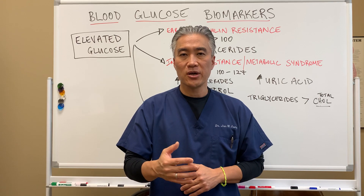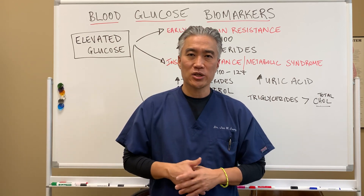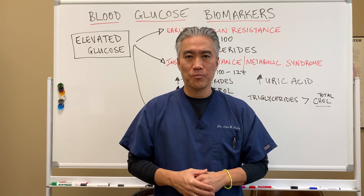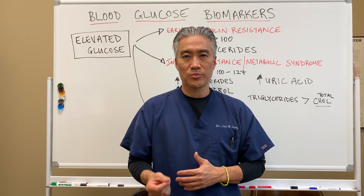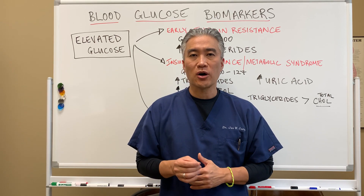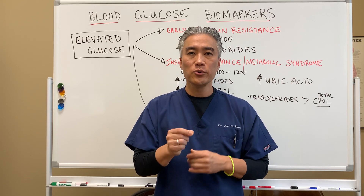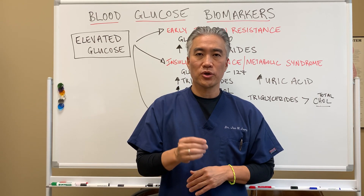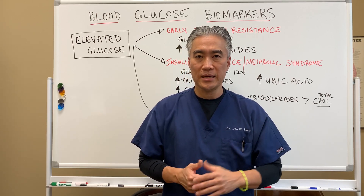In the last video, we spoke about the different signs and symptoms — how does a patient present, what is their lifestyle, what are their dietary changes that affect diabetes or pre-diabetes? Today we're going to talk about the different markers that you can actually get from routine blood work to determine if you have insulin resistance, pre-diabetes, or diabetes.